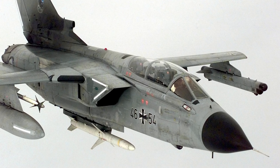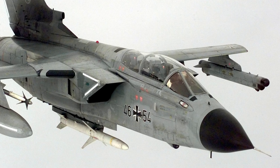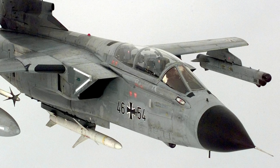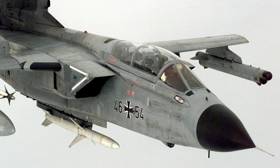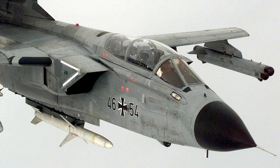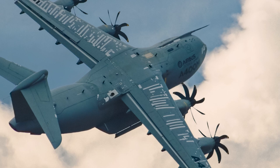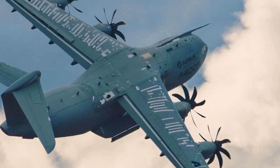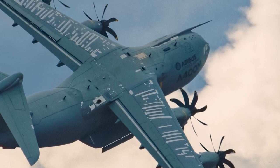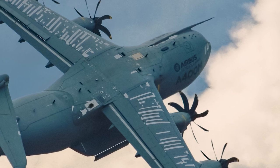Despite its retirement, the Panavia Tornado leaves behind a lasting legacy as a symbol of successful international collaboration and an impressive engineering achievement. Its versatility, speed, and advanced capabilities made it a formidable aircraft for its time, and its service record speaks for itself. Moreover, the Tornado's development and production processes laid the groundwork for future European defense projects, such as the Eurofighter Typhoon and the A400M Atlas transport aircraft, demonstrating the value of multinational cooperation in the world of aviation.